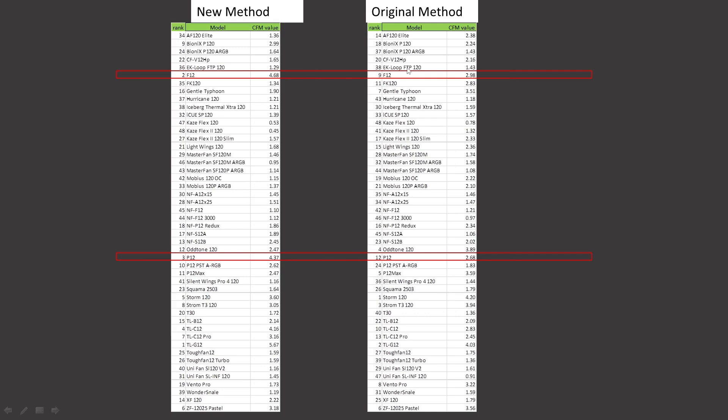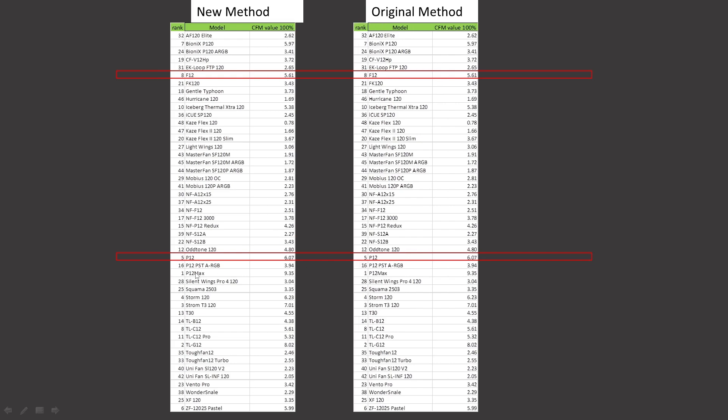CFM noise-normalized performance: the F12 was ranked 37th, it is now ranked 7th overall. The P12 was ranked 45th, it is now ranked 16th. At 100% PWM fan signaling, the F12 is ranked 40th and the P12 is ranked 39th. In the CFM value proposition, noise-normalized, the F12 was ranked 9th and is now ranked 2nd. The P12 was ranked 12th and it is now ranked 3rd.